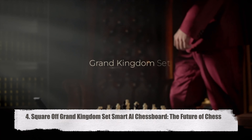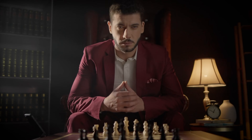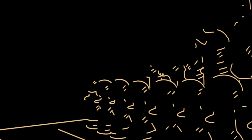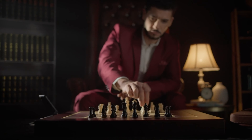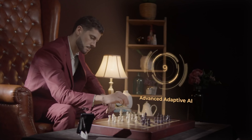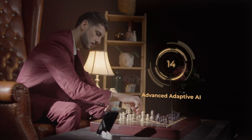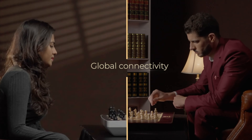Square Off Grand Kingdom Set Smart AI Chessboard — the future of chess. One of the most stunning and cutting-edge games in the world, the pieces on this wooden chessboard move autonomously in response to a player thanks to sensors, robotics, and artificial intelligence. With it, you can challenge millions of gamers around the world as well as play with your friends.